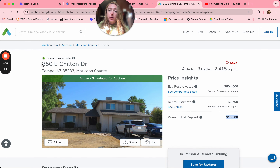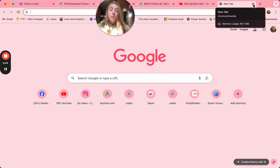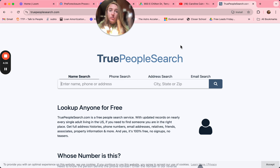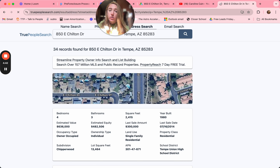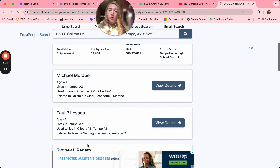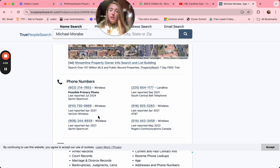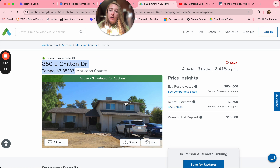Now that we have an address, we're going to go to TruePeopleSearch.com. We'll search the address to look for the homeowner. That'll take us to where we need to go, and we'll see several people associated with this property. On TruePeopleSearch, you can see phone numbers associated with them and family members and friends. If I were you, I would immediately go door knock the house, text this person, call them, and offer insight on how they can stop their foreclosure.